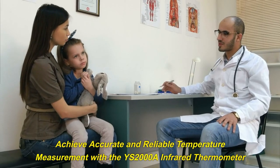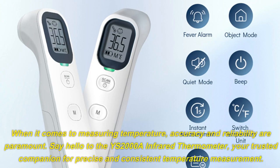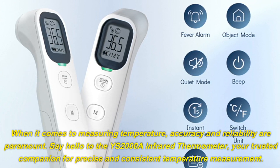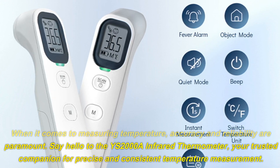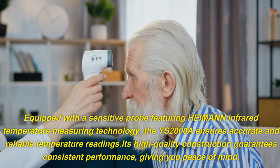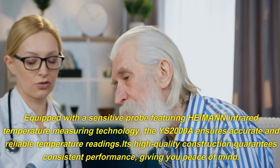Achieve accurate and reliable temperature measurement with the YS2000A Infrared Thermometer. When it comes to measuring temperature, accuracy and reliability are paramount. Equipped with a sensitive probe featuring Hyman Infrared Temperature Measuring Technology, the YS2000A ensures accurate and reliable temperature readings.